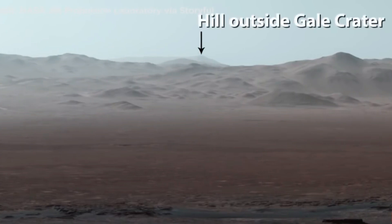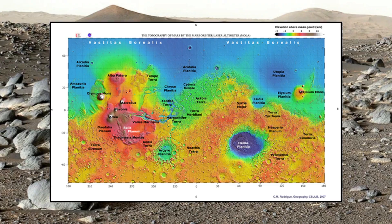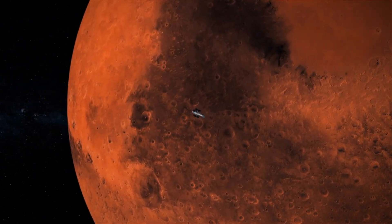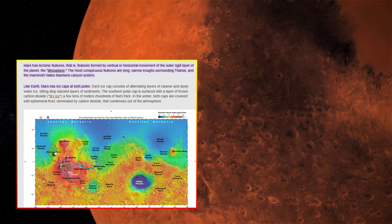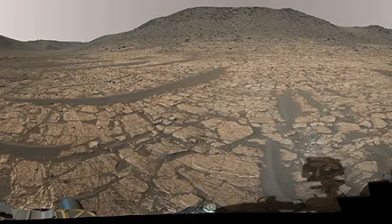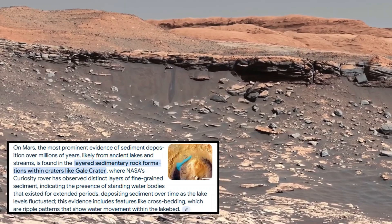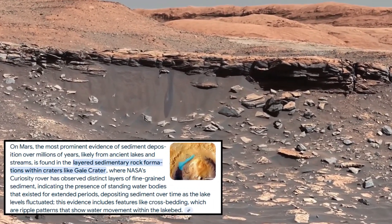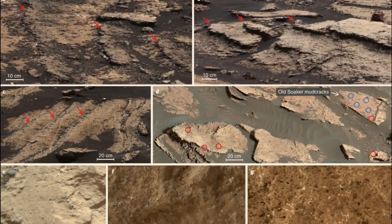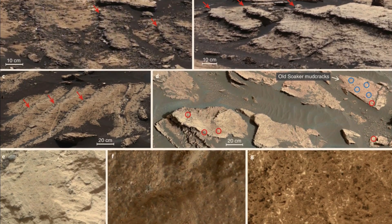Curiosity's latest images have also included close-ups of peculiar rock formations that resemble fossilized structures. While scientists remain cautious about making any claims of biological significance, these images have sparked curiosity and led to further investigation. By analyzing the composition and formation of these rocks, researchers aim to determine whether they were shaped by purely geological processes or if they could hold clues to past life.